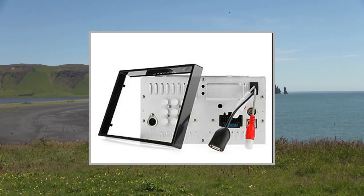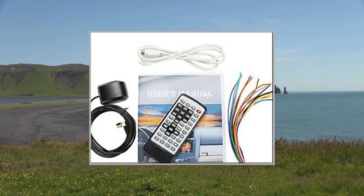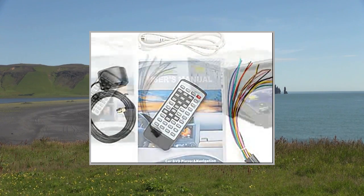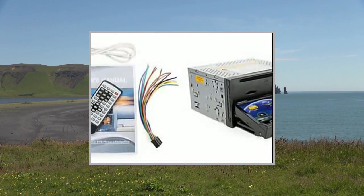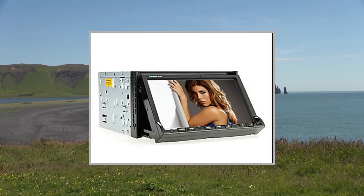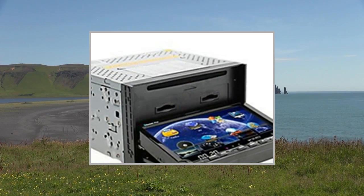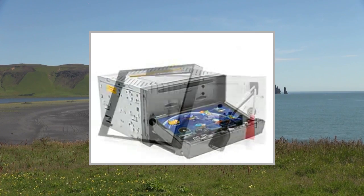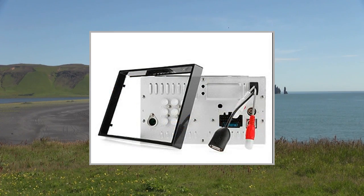Specifications: System external memory up to 32GB SD Card. Features include SD/USB support, touchscreen, subwoofer output, steering wheel control, RDS, and iPod support. GPS built-in, Bluetooth, Digital TV or Analog TV (ISDB-T). Display ratio 16:9, screen size 7 inches, screen resolution 800x480.